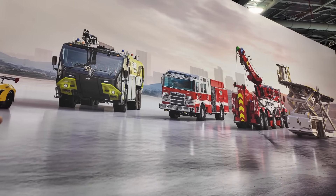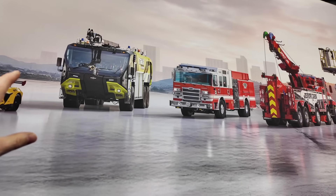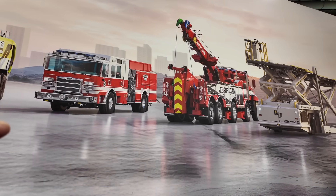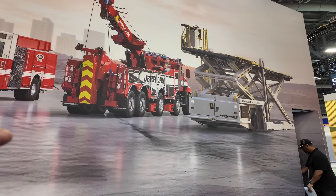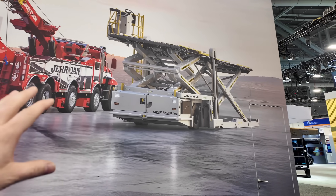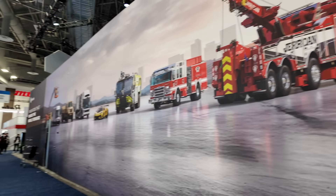The Oshkosh-branded fire trucks are typically all the airport stuff, and then Pierce is another brand you probably see around your hometown. They also have Jordan, which does a lot of tow trucks and rotator stuff, along with other industrial and airport-type equipment.